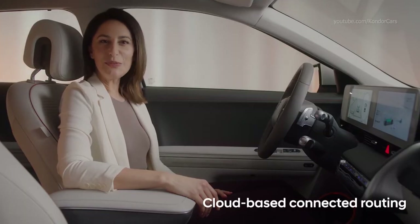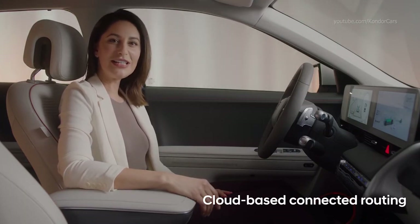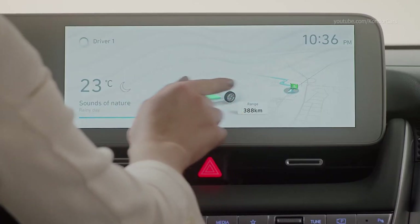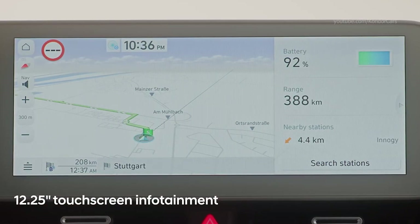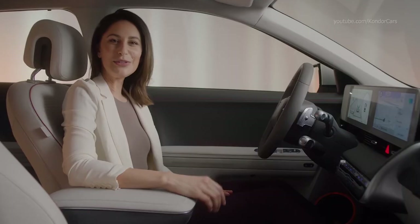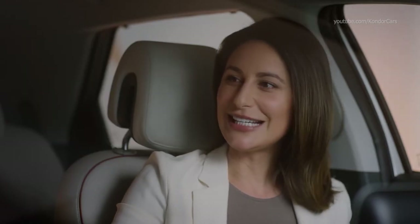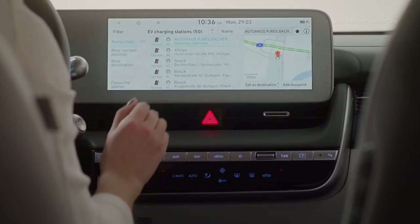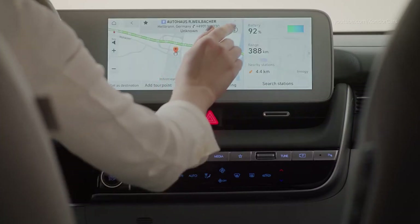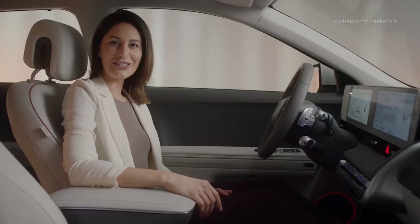With the new cloud-based connected routing feature, driving routes are calculated on a powerful server inside the Blue Link cloud environment. This ensures more accurate traffic forecasting, more precise times of arrival and more reliable route calculation. With the IONIQ 5, this database has been expanded to show more charging stations on the map.